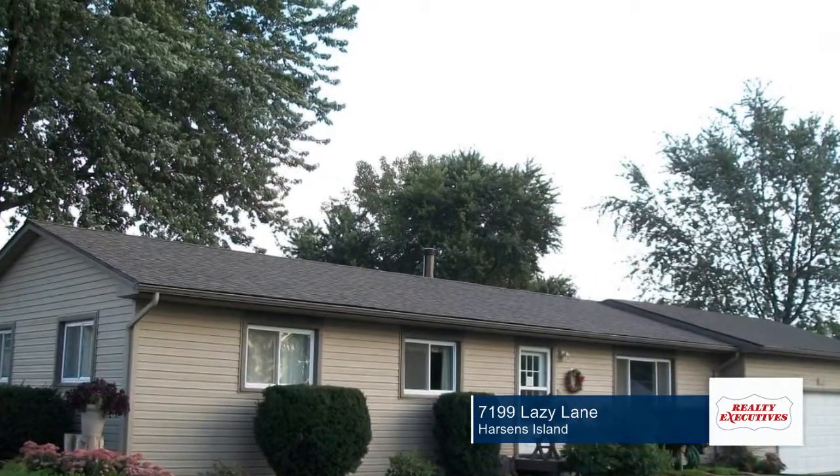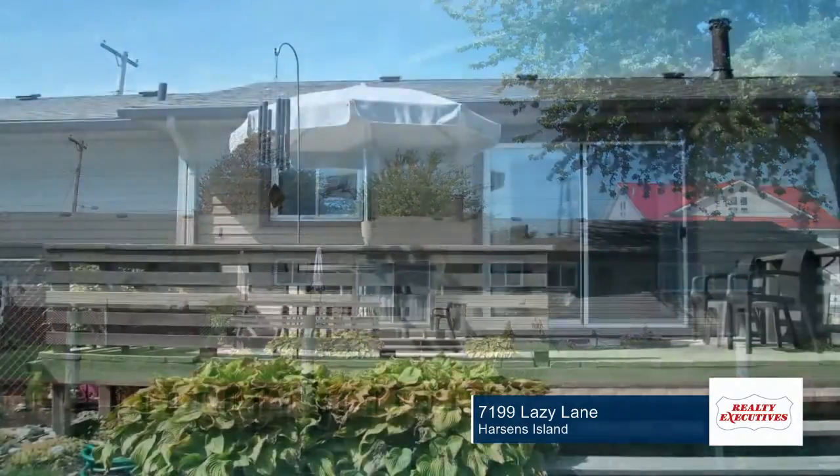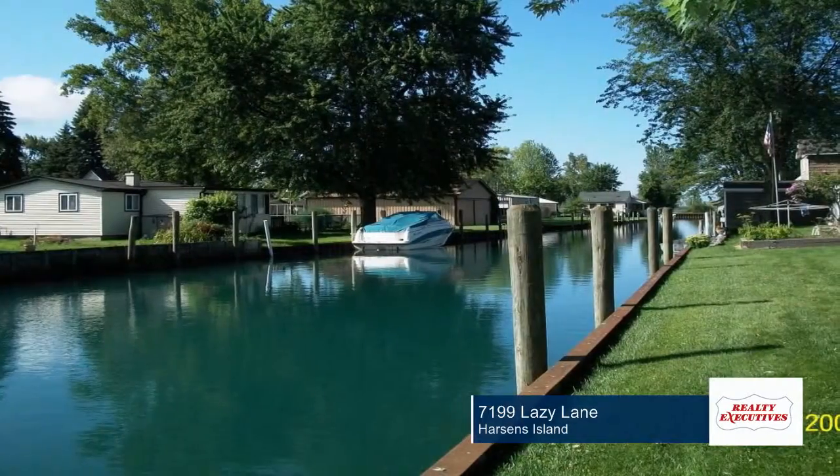You don't want to miss this three-bedroom, one-bath home that will make the perfect year-round or vacation home. Seated on 105 feet of canal frontage, this home offers a boat dock that's sure to please.